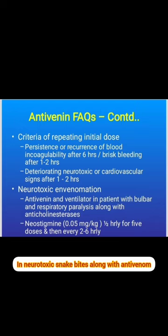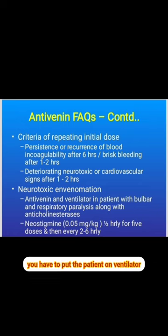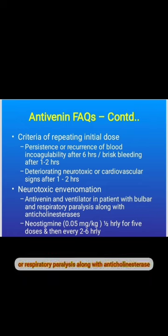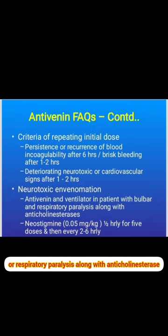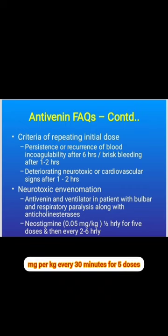In neurotoxic snake bites, along with antivenom, place the patient on a ventilator if there is bulbar or respiratory paralysis. Anti-cholinesterase neostigmine should be given at a dose of 0.05 mg per kg every 30 minutes for 5 doses, then every 2 to 6 hours.